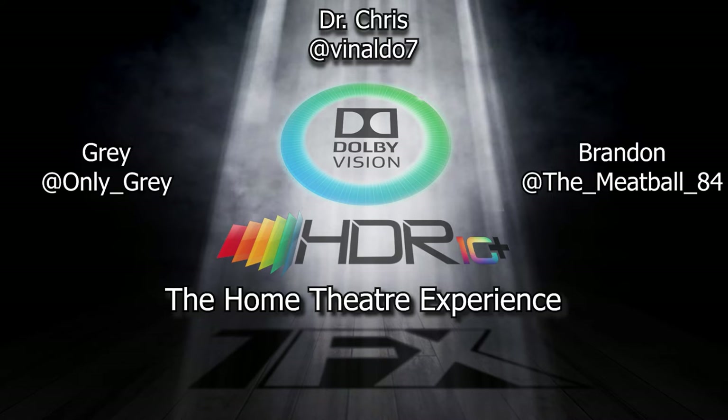So for someone who wants the best image possible, you would advise getting something with Dolby Vision? If HDR10+ isn't an option — unfortunately we do have a format war going on. Flashbacks to VHS versus Betamax. There are some TV manufacturers that support HDR10+ and don't support Dolby Vision, some that support Dolby Vision and don't support HDR10+, and very few that support both.